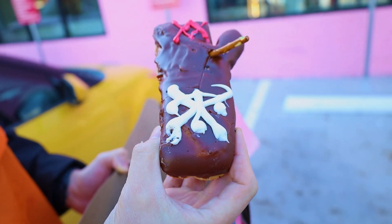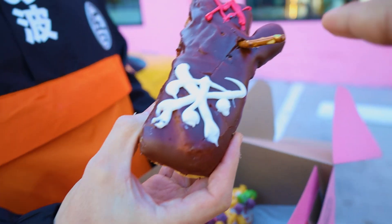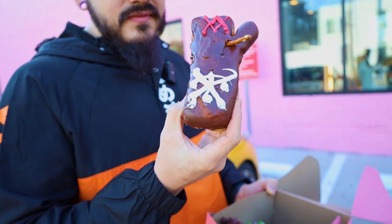Moving on to the classic — what this place is known for, the Voodoo Donut. I think this one's more of a gimmick. It has a little pretzel in there to stab the voodoo doll. We're just going to go for the head, take one of its arms off. I'm shivering because it's like 40 degrees out here wearing a raincoat — not the smartest thing — but here we go, Voodoo.